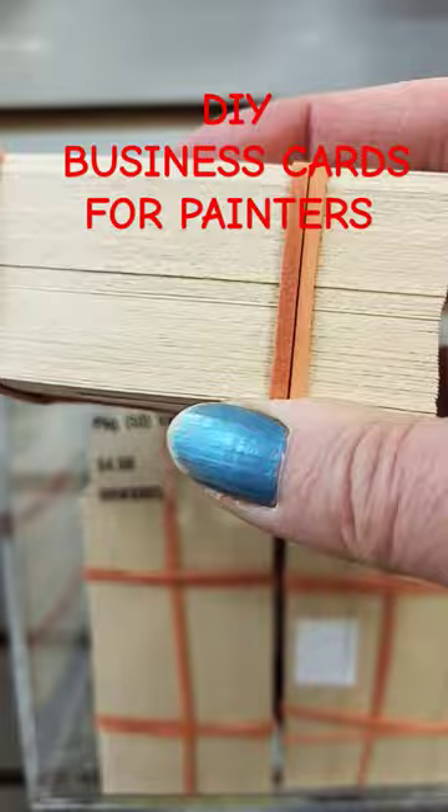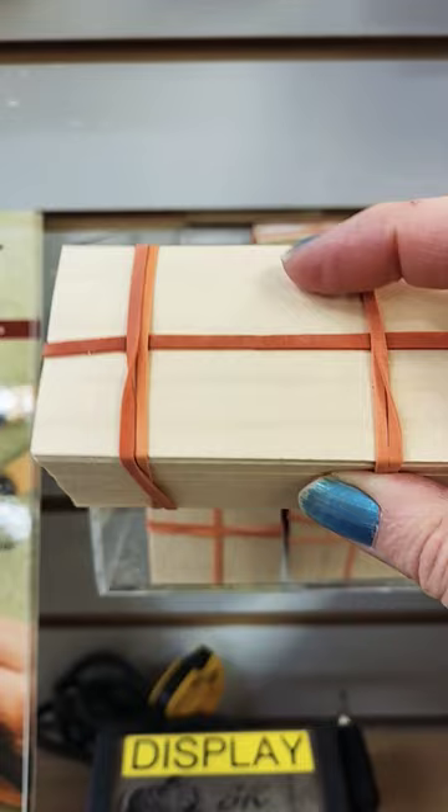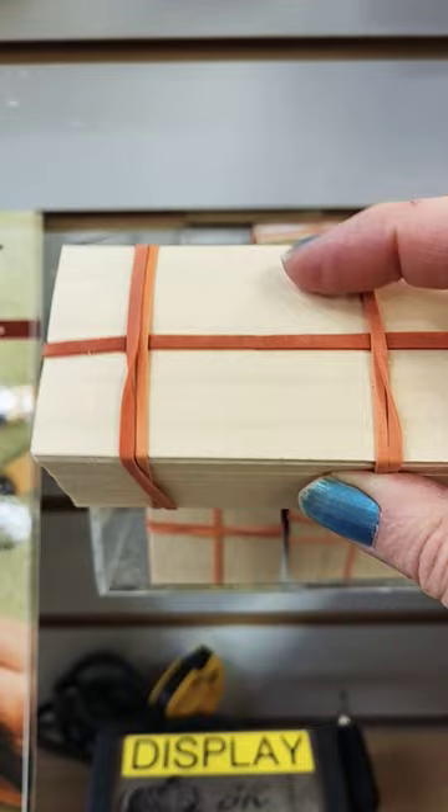I'm at Lee Valley and I saw this — there's 50 little wooden veneers in here, they're like business card size. I was thinking of making a little miniature oil painting, writing my name, my phone number and stuff on it, give them away as unique business cards. What do you think? Neat, cool! Lee Valley — looks like it's $4.50 for the pack of 50.